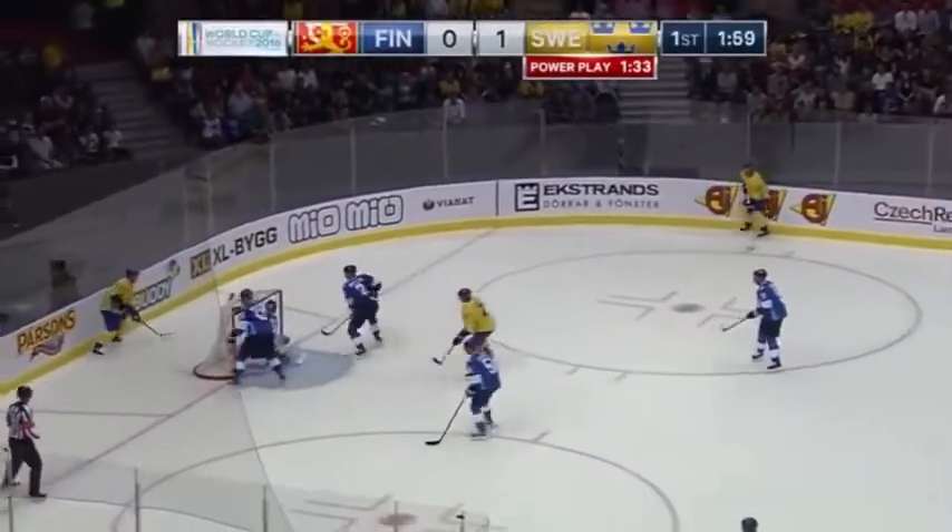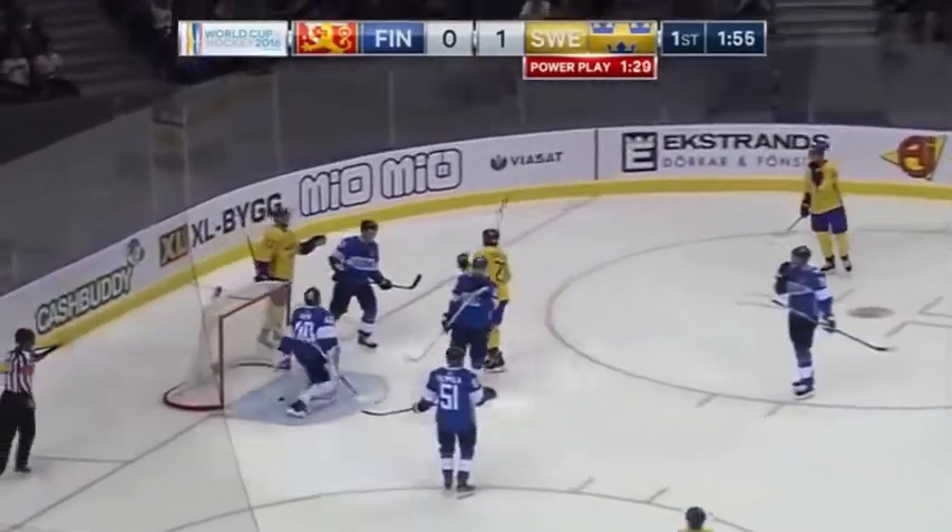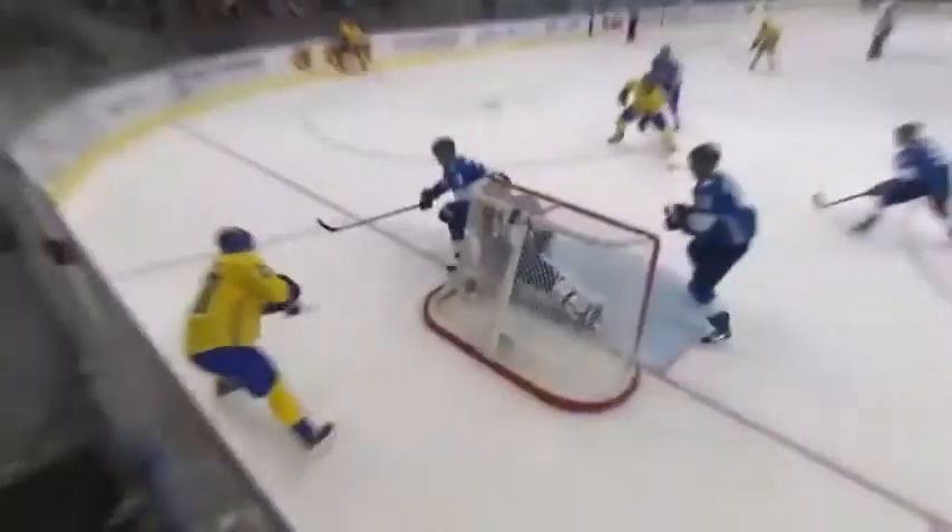Daniel from behind the net. Daniel Sedin centers — Erickson scores! Louis Erickson's got a pair, three in two games, and it's 2-0 Sweden.